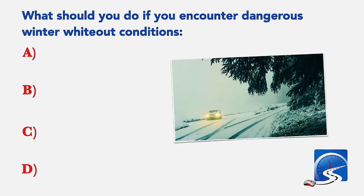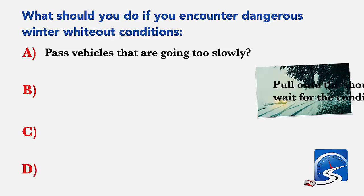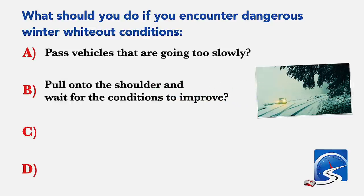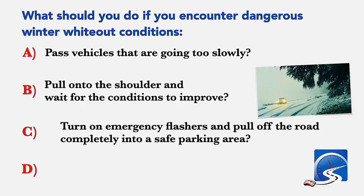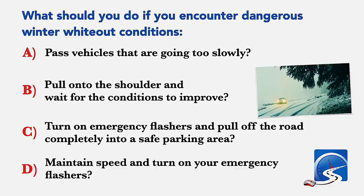What should you do if you encounter dangerous winter whiteout conditions? Pass vehicles that are going too slowly; pull onto the shoulder and wait for conditions to improve; turn on emergency flashers and pull off the road completely into a safe parking area; or maintain speed and turn on your emergency flashers. Correct answer C: turn on emergency flashers and pull off the road completely into a safe parking area.